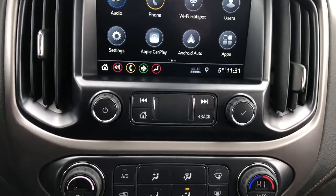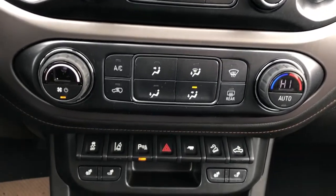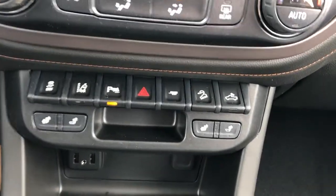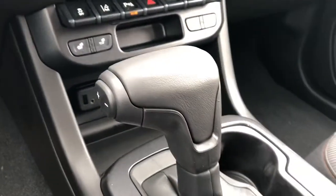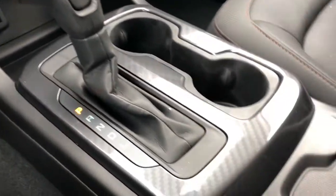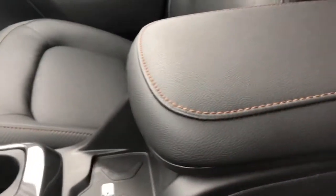Below that we have our radio and climate controls, vehicle controls, and heated seat option. Then under that is our charging outlets, gear selection stock, two cup holders, then we have our wireless charging pad, and padded leather center console lid.